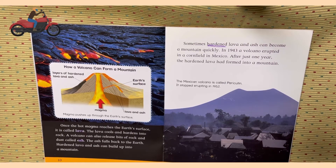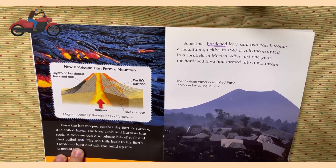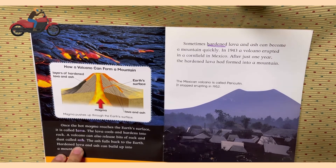In 1943, a volcano erupted in a cornfield in Mexico. After just one year, the hardened lava had formed into a mountain. The Mexican volcano is called Paricutin. It stopped erupting in 1952.